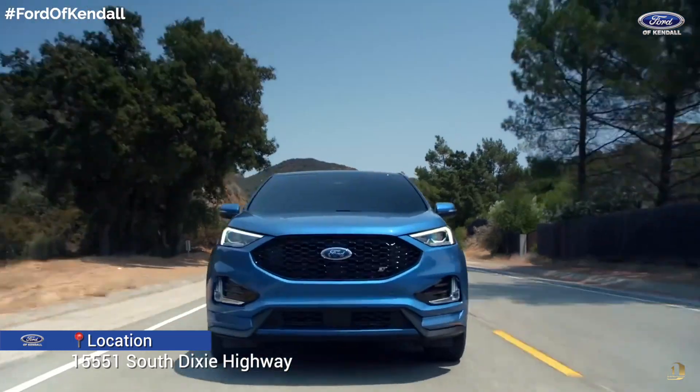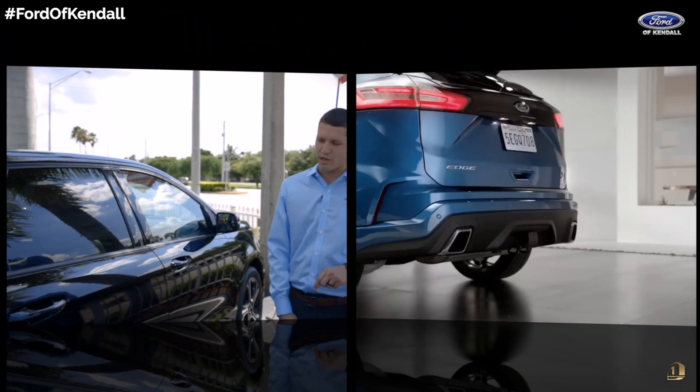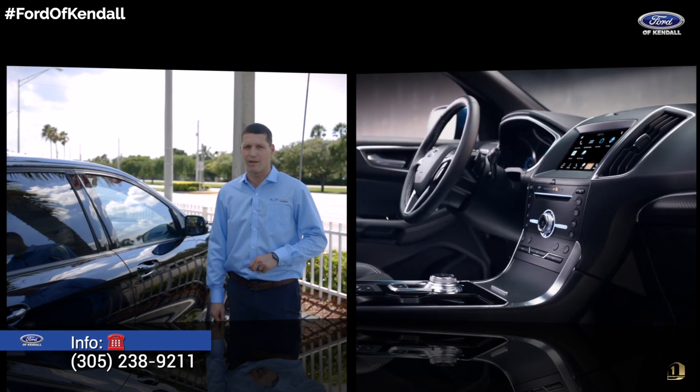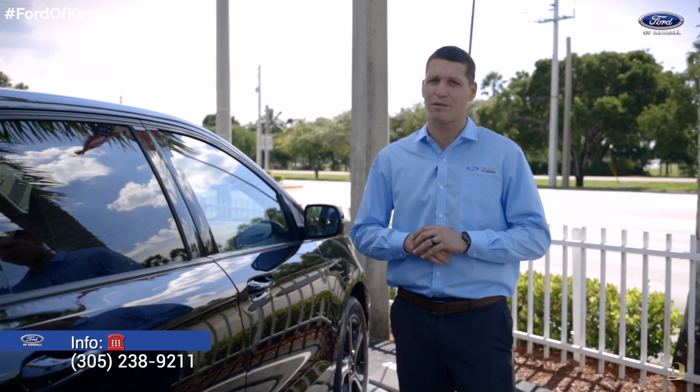Things such as a twin turbo 2.7 liter V6 engine, all wheel drive, standard 20 inch wheels, and a standard leather with Alcantara suede interior as well. This vehicle will get you going where you need to go as soon as possible and get you there safely.